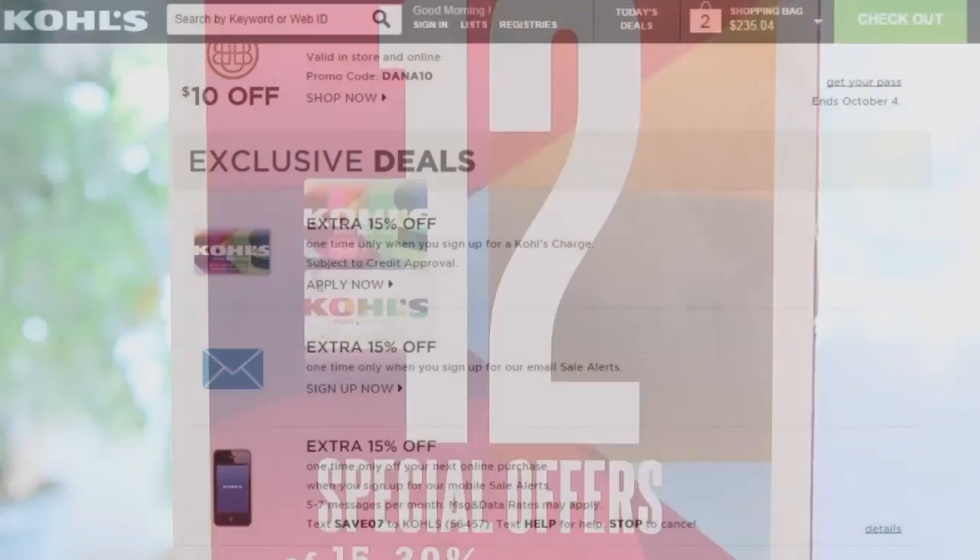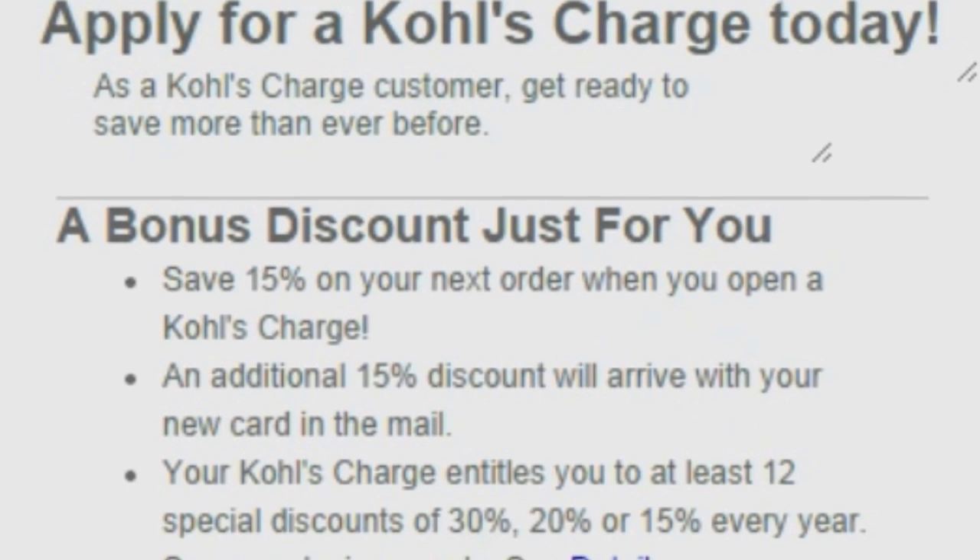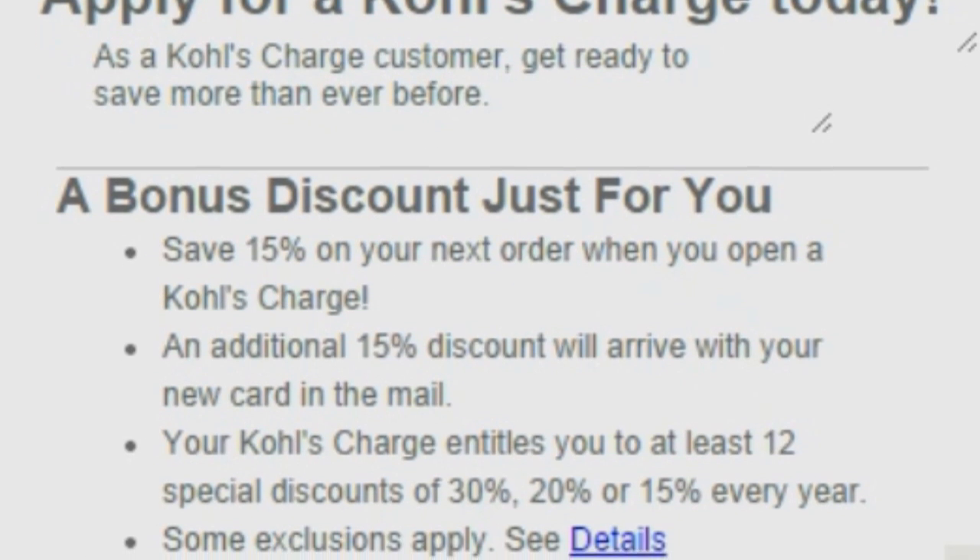Kohl's charge card holders receive additional savings perks. Get a monthly mailer with a secret discount, typically 30, 20, or 15% off.